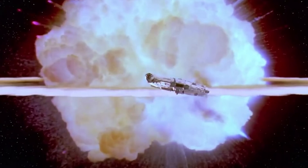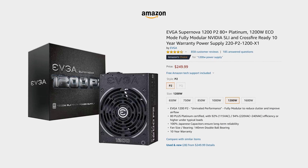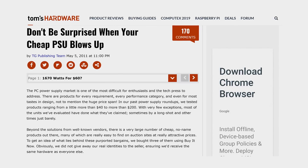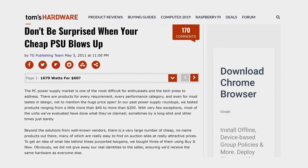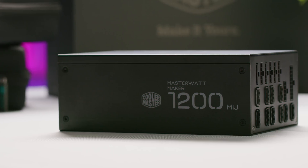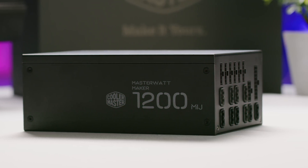The Empire did not spend enough on protecting the main reactor of either Death Star, but that doesn't mean that you should go on a spending spree for your power supply either. Buying a bargain basement PSU from a brand you've never heard of is a terrible idea, as it can damage your components.